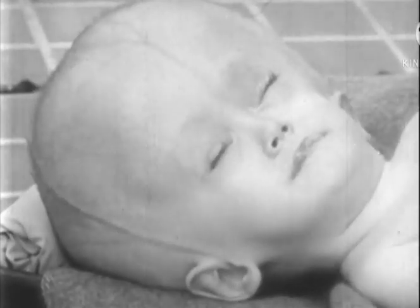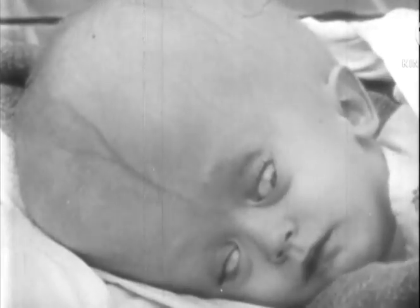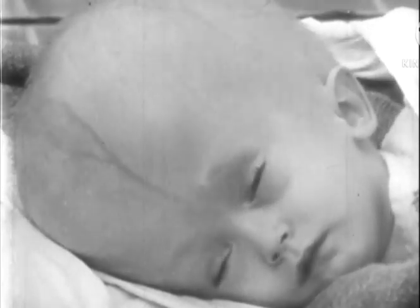The facial features of a hydrocephalic person appear small. The forehead is high and overhanging, the veins are distended, and the eyelids are elevated by tension of the scalp to expose the white of the eyes.